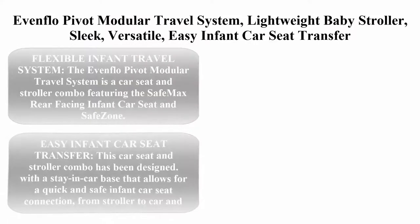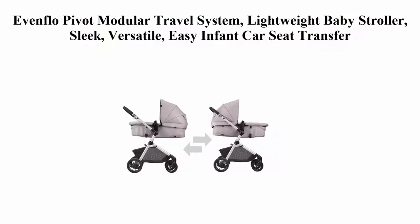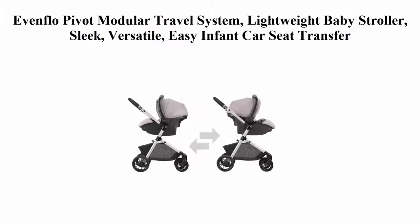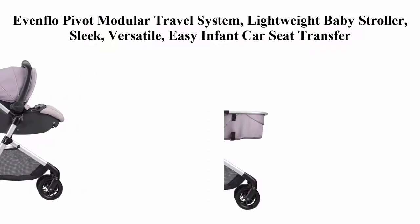Top 2: Evenflo Pivot Modular Travel System. Lightweight Baby Stroller — Sleek, Versatile, Easy Infant Car Seat Transfer. Oversized Storage Basket, Blanket Boot, Travel Stroller, 3-Panel Canopy, Sandstone. The Evenflo Pivot Modular Travel System is a car seat and stroller combo featuring the SafeMax rear-facing infant car seat and SafeZone Base with anti-rebound bar, infused with parent and child-friendly accessories.